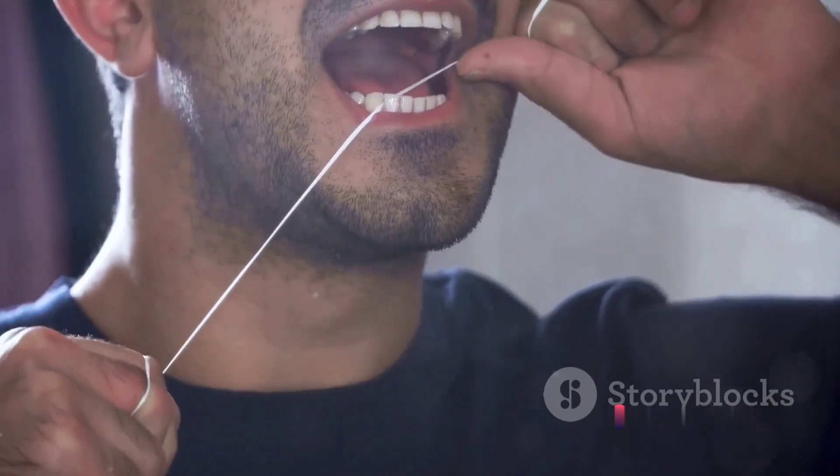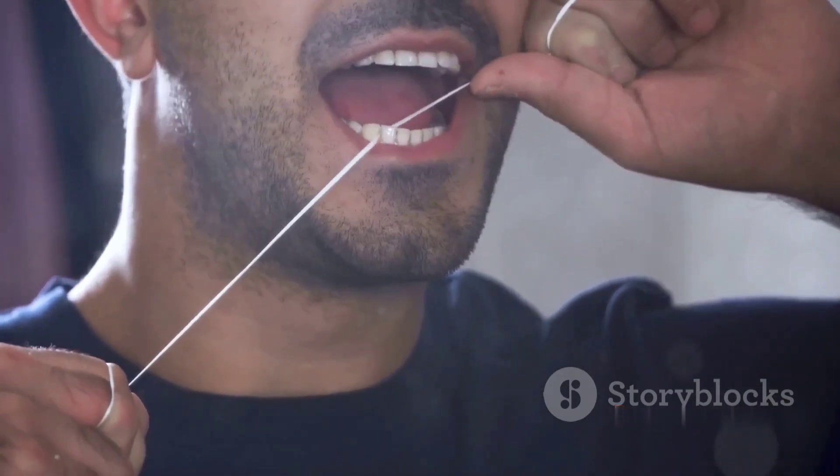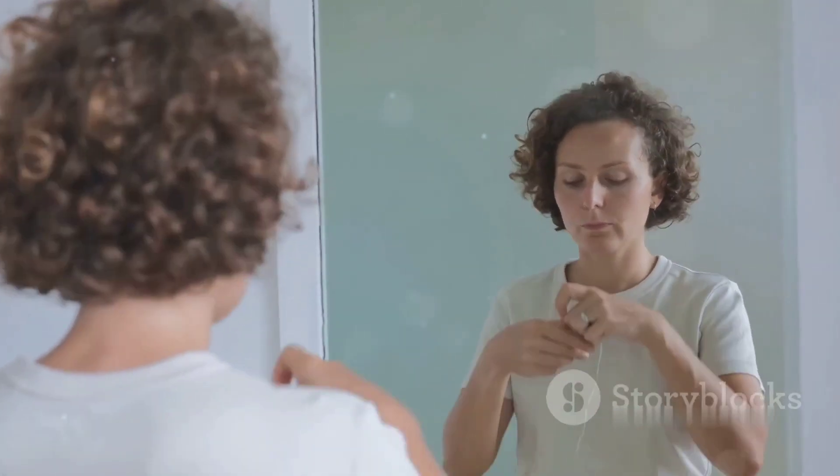So don't skip this step in your daily routine. It might seem like a small action, but it has a big impact on your oral health. Never underestimate the power of a good flossing routine.